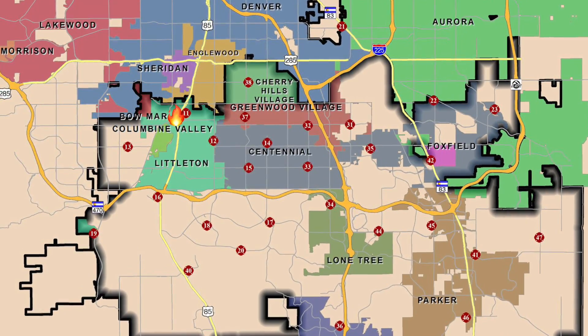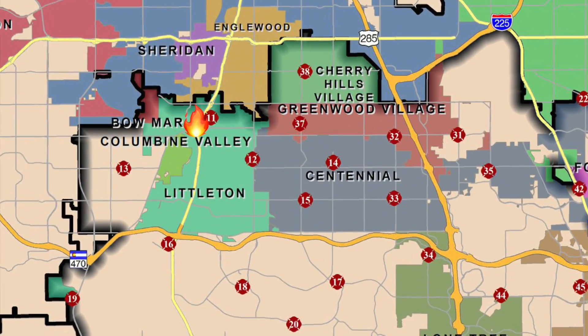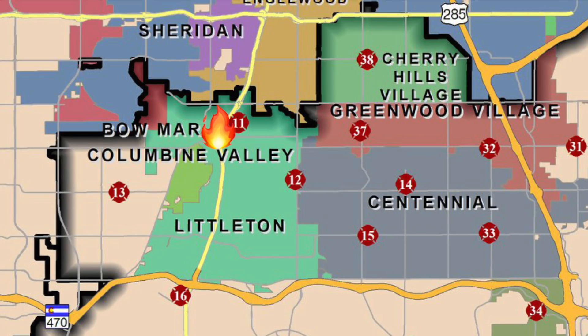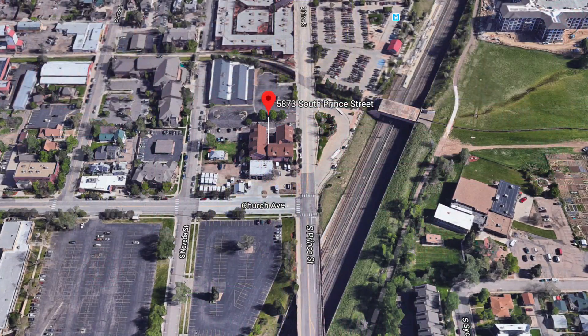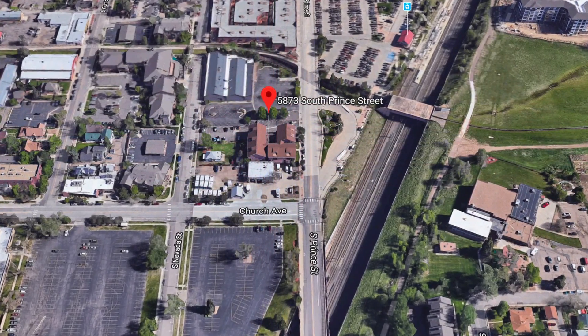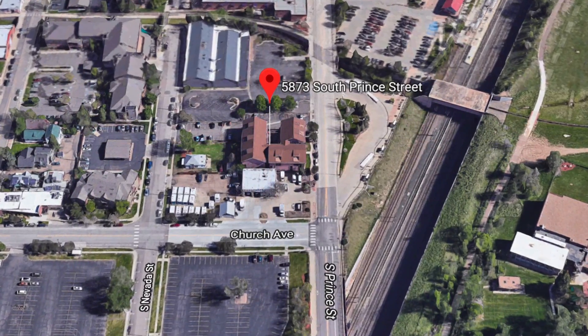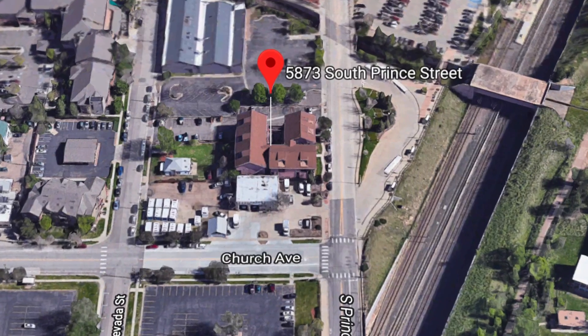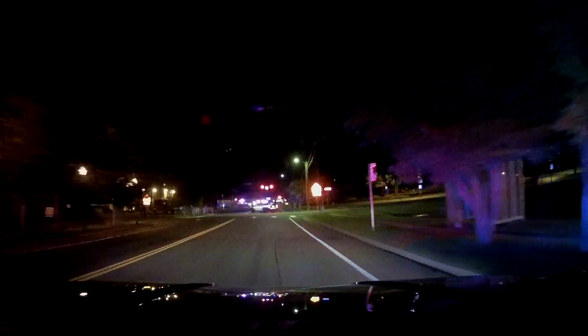Firefighters got on scene — it was in Station 11's first-due area. They saw flames coming out of a third-floor balcony of an apartment building. Dispatch: Ladder 12, Engine 11, Engine 16, Medic 11, Battalion Chief 2, Safety 18, METCOM Ops 3 — unconfirmed multifamily structure fire. Map page R-21-D, 5873 South Prince Street, Unit 311. Then: Rescue 34, Power 18, Engine 13, Engine 38, Medic 12, Battalion Chief 1 — confirmed multifamily structure fire.